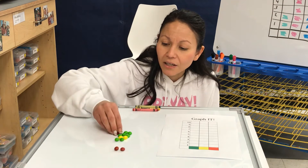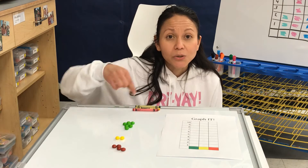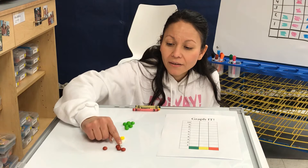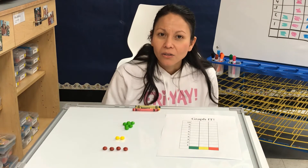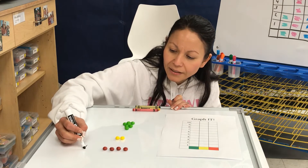Okay, we're going to do the reds down here, and we're going to do green up here. Now that we sorted our candy we're going to count our candy. Let's see how many red we have: one, two, three, four. So how many red did we have? Four. Let's write that number down. There are four red candy.